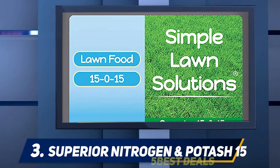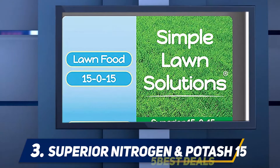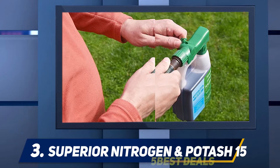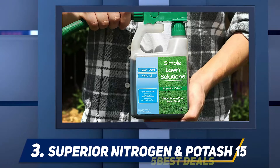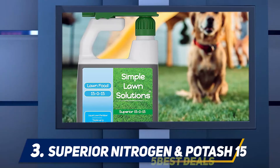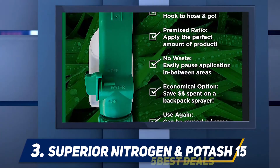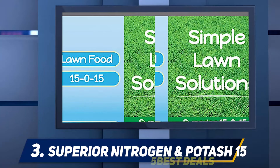Halfway through the list at number three is the Superior Nitrogen and Potash 15-0-15 NPK, which contains no phosphorus. It can be used on a lawn of up to 3,200 square feet and works on all grass types. It is children and pet safe. If your lawn soil has too much phosphorus, the grass is likely to become stunted in growth, so it is advisable to test soil for phosphorus levels and apply a phosphorus-free fertilizer.